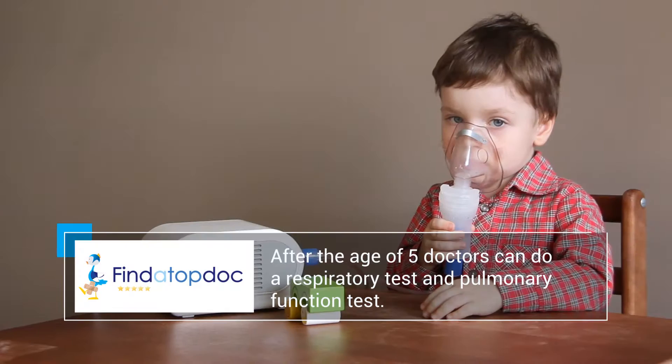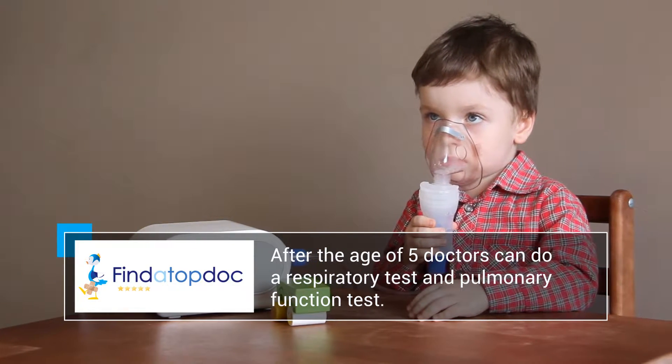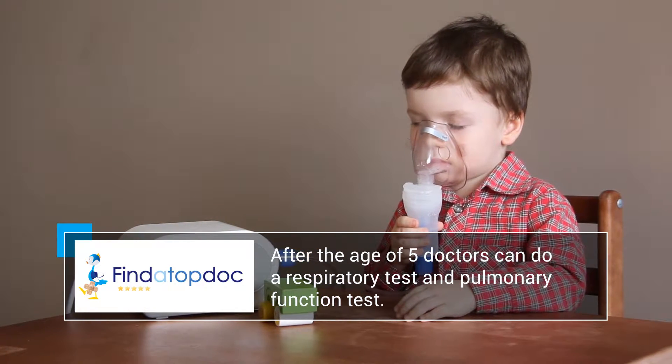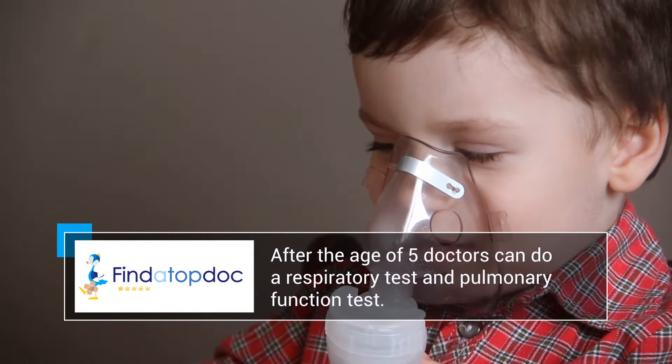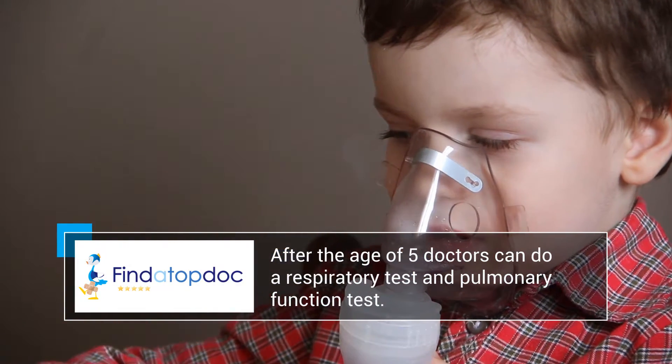After the age of five, we can do respiratory tests on children — what's called a pulmonary function test. That breath test can actually tell how much air is flowing in and out of the lungs. Children get better and better at this particular type of testing as time goes on.